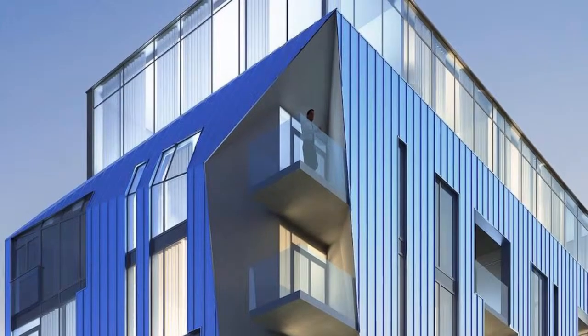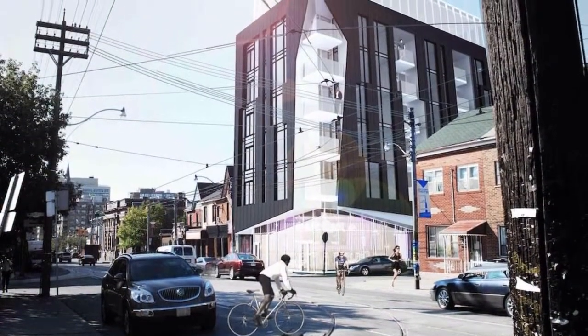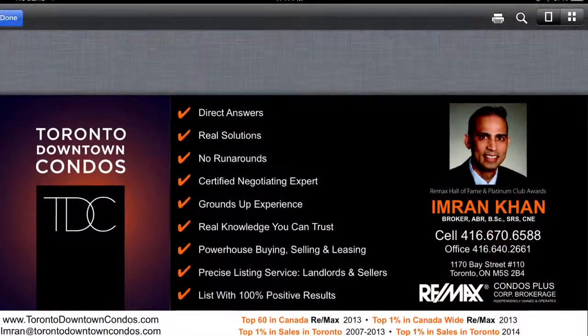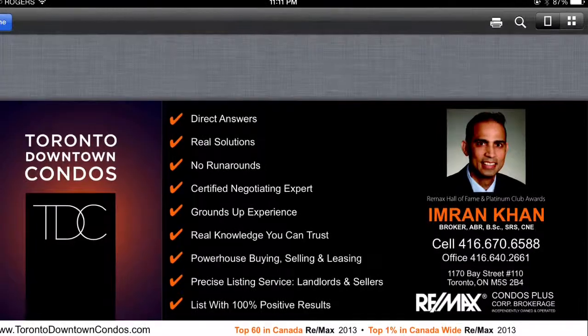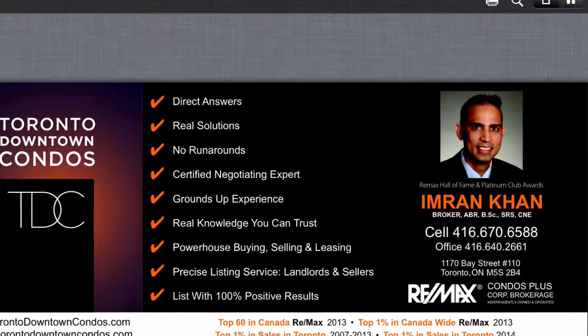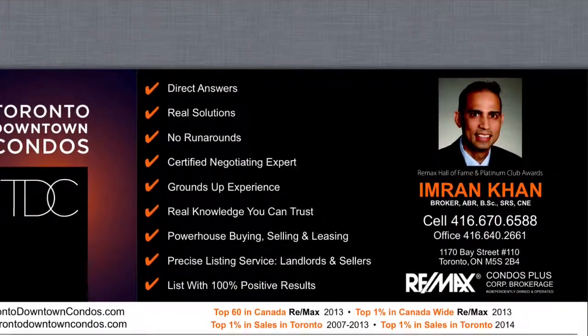Please call me as soon as possible at 416-670-6588. Email me at imran@torontodowntowncondos.com for further information, price list, floor plans, and all the viewings you can get.